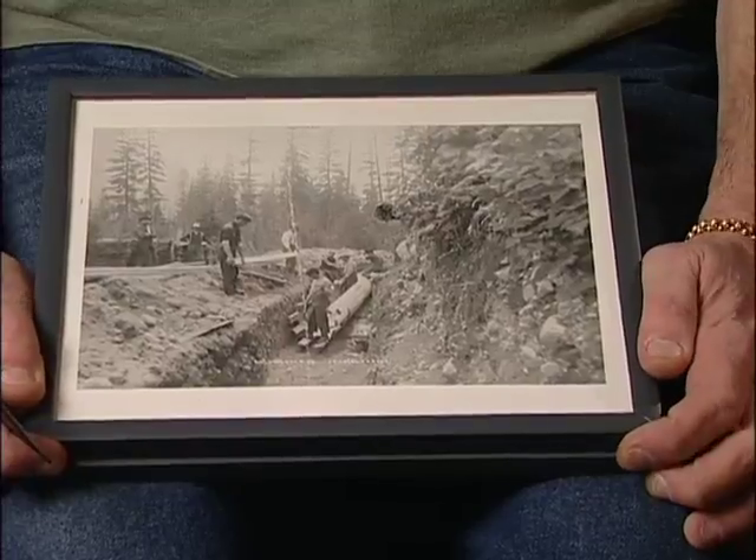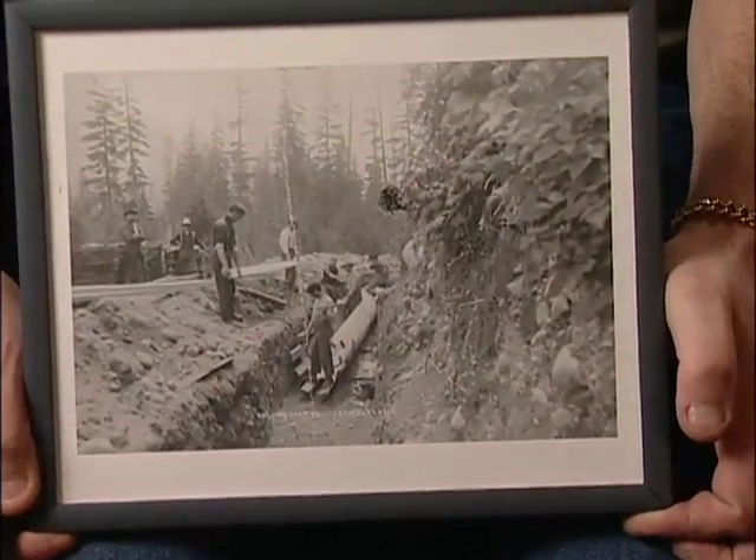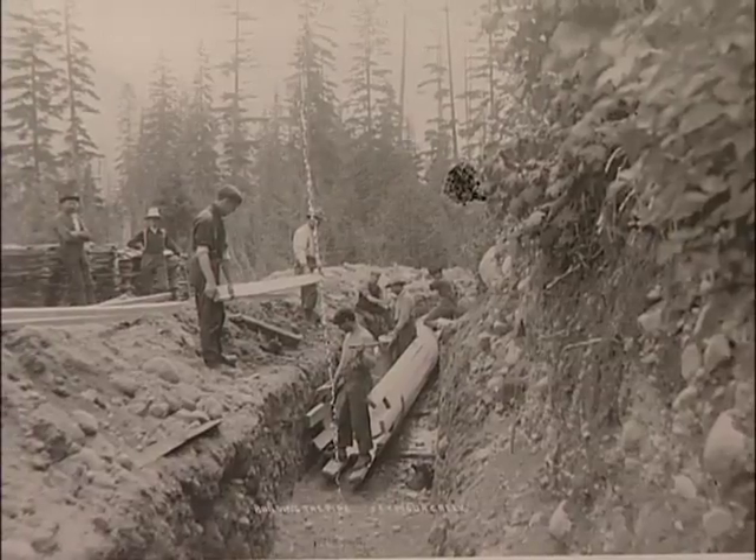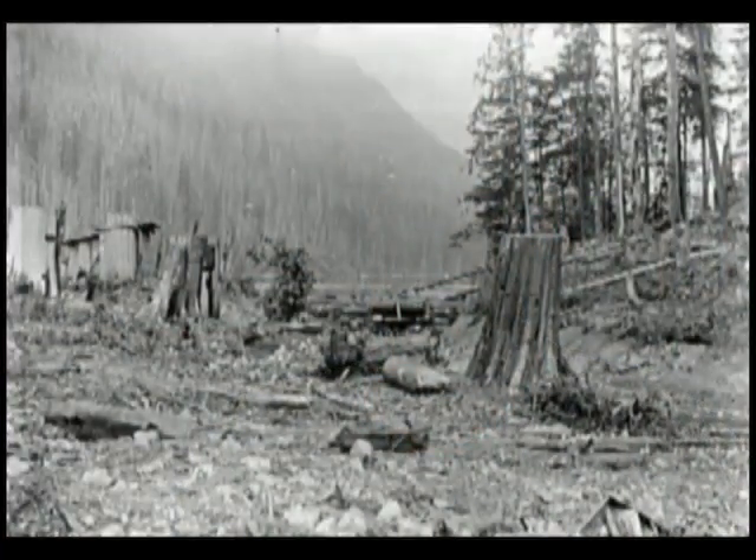This has got a couple of good pictures here of turn of the century, them laying the first water mains out of the watersheds. Now this is Seymour, but the same principle applied to Capilano. They would have a portable sawmill and then donkeys or horses would skid it to wherever they were working. They would fall fir trees, use the mill, mill it all into boards to make the pipe with.